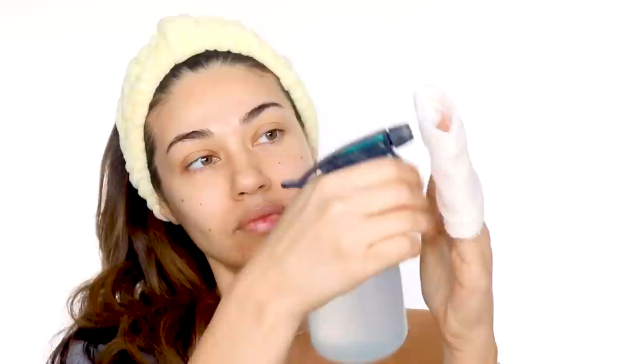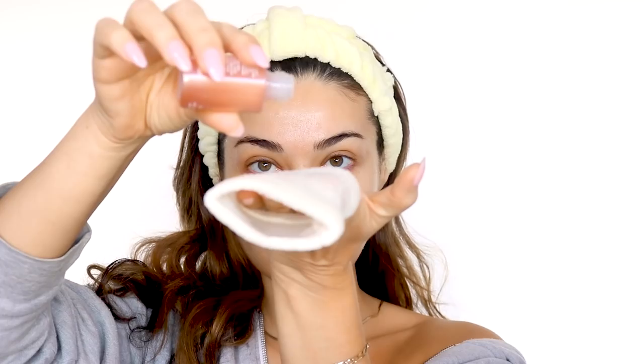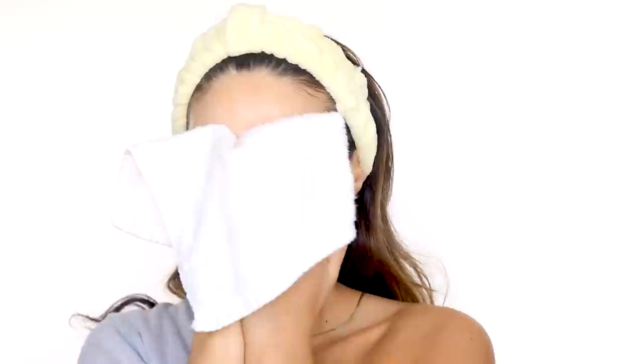I'm starting with the Fenty Skin Pre-Show Glow, which is an instant re-texturizing treatment. We're not using any foundation for this makeup at all, so we really want the skin to shine. You wet the applicator, wet your face, pour a small amount of the solution onto the applicator, and scrub your face for about 30 to 60 seconds. After you rinse off, your skin will look glowing.